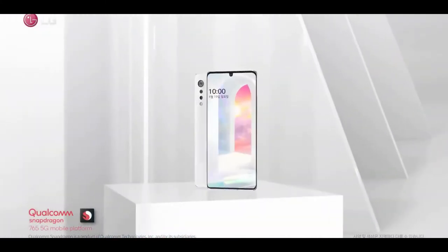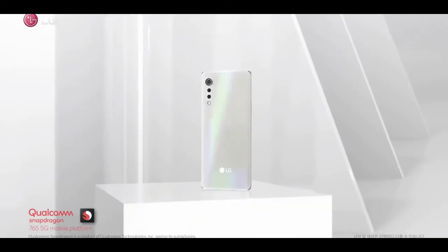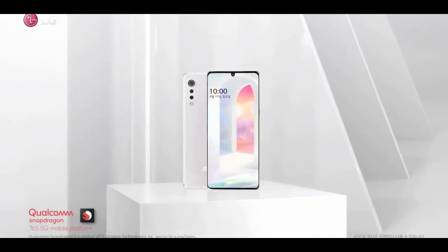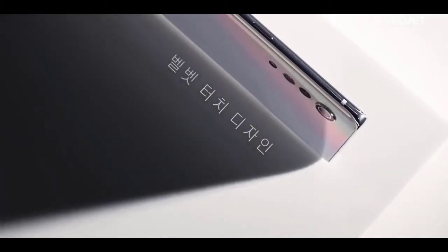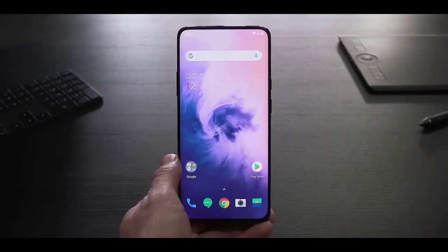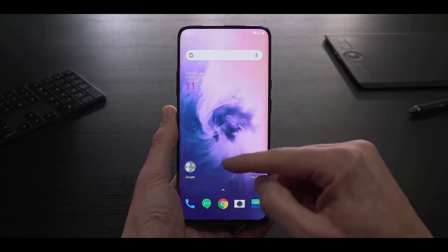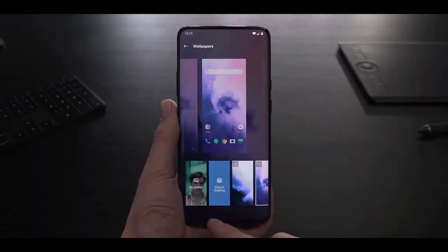First off, if the big selling point of this device is its design, then why compromise with a teardrop notch that is uglier than a hole punch? This phone would have looked way more beautiful if LG had opted for a pop-up camera mechanism. It's been almost a couple of years since the inception of pop-up cameras and we haven't heard any complaints about the durability of that setup. So why not go with that mechanism instead, if design is supposed to be the whole selling point of this handset?